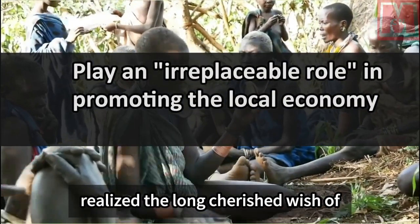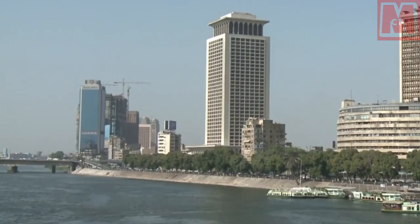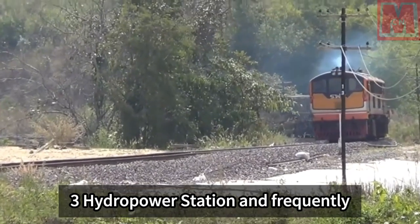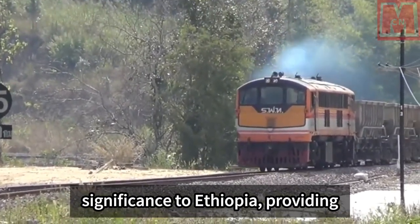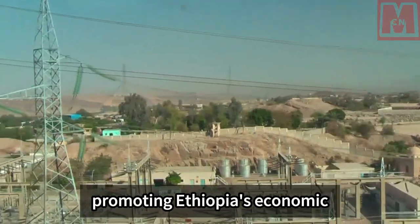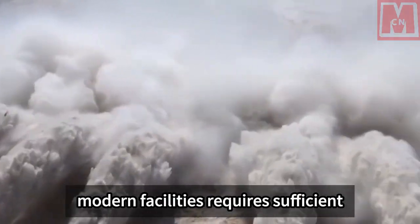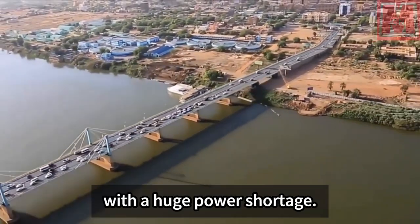The Gibe 3 hydropower station has realized the long-cherished wish of the Ethiopians. Previously, some non-governmental organizations blocked the construction on the grounds of downstream environmental impact. Ethiopian Prime Minister Hailemariam attached great importance to the project and frequently inspected it, stating it is of great significance to Ethiopia, providing 90 percent of Addis Ababa's electricity. Ethiopia has built the Addis Ababa–Djibouti railway and many industrial parks are under construction, all requiring sufficient power — in the past, power supply was a major problem for Ethiopia's development.